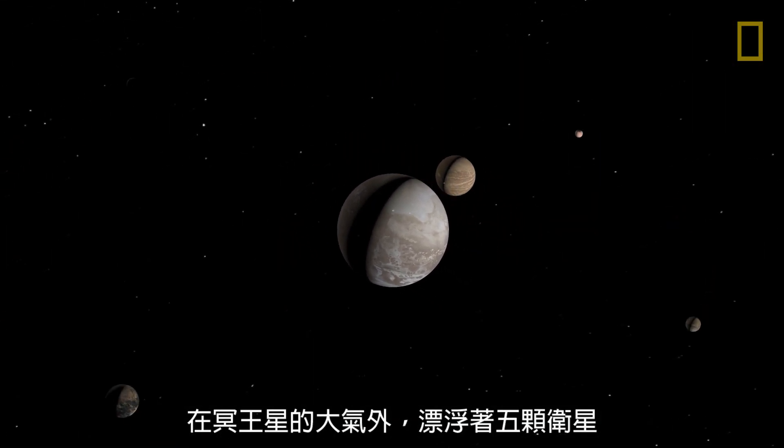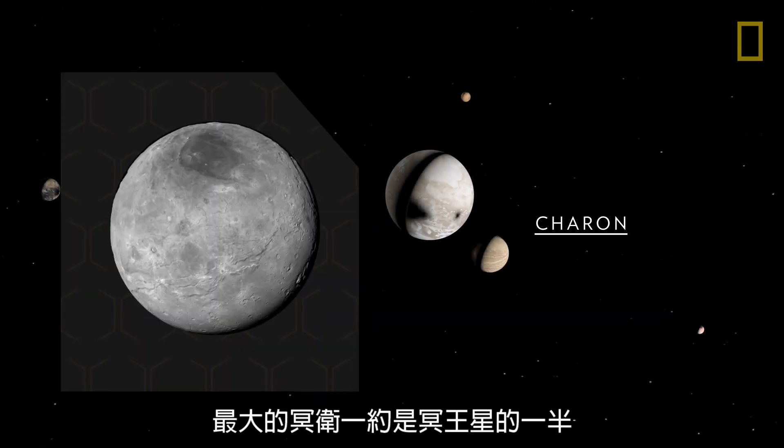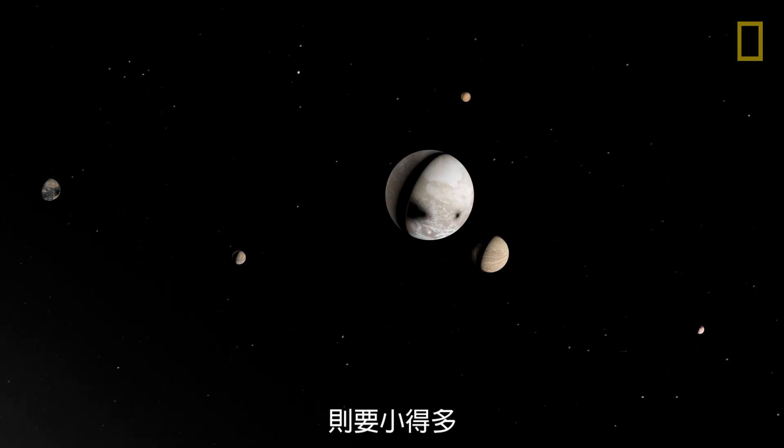Floating high above the dwarf planet's atmosphere are five moons. The largest, Charon, is about half the size of Pluto. The four other moons, Nix, Hydra, Kerberos, and Styx, are much smaller.